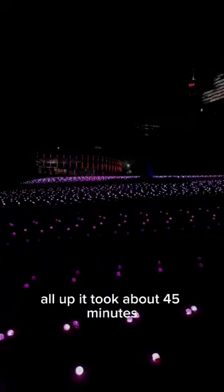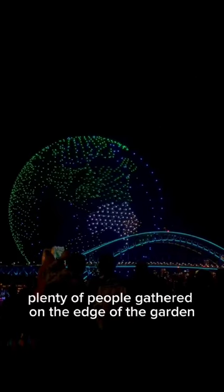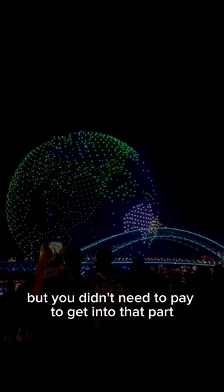All up, it took about 45 minutes to walk through the whole of Lightscape, enjoying its synchronised music. Plenty of people gathered on the edge of the garden to watch the drone show over the harbour, but you didn't need to pay to get into that part.